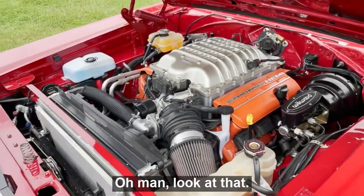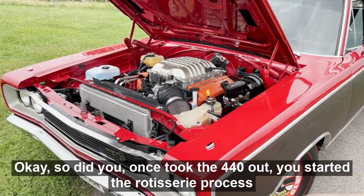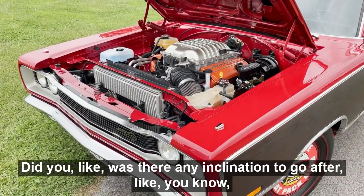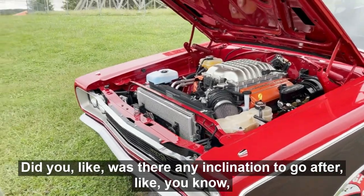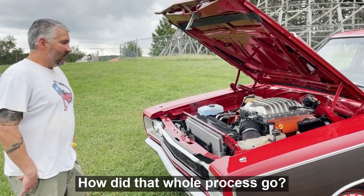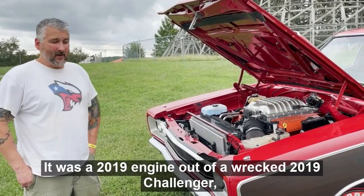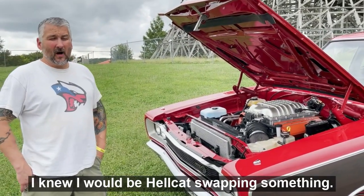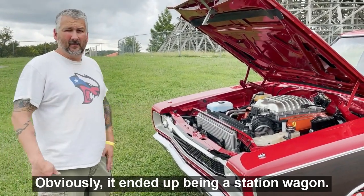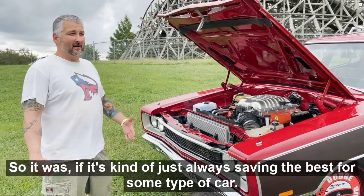Look at that — that's awesome! Once you took the 440 out and started the rotisserie process, where did the engine come from? Was there any inclination to go after a wrecked Hellcat? I actually had the engine before I bought this car. It was a 2019 engine out of a wrecked 2019 Challenger — a low-mile used engine. So it was kind of just always sitting there, destined for some type of car.